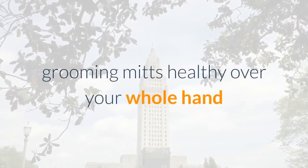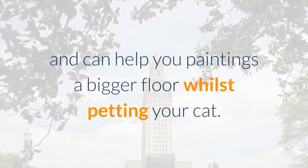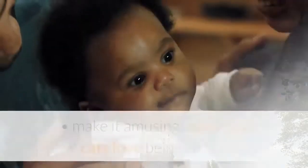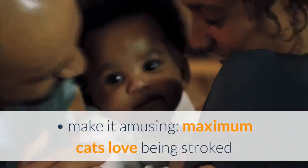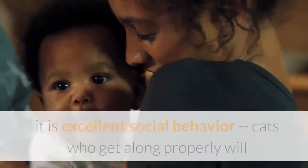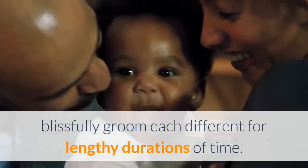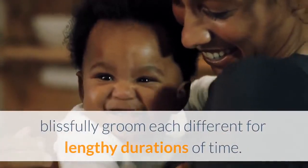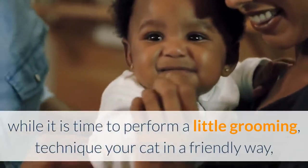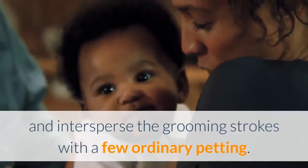Grooming mitts fit over your whole hand and allow you to work a larger surface while petting your cat. Here are some tips for home grooming: make it fun — most cats love being stroked and enjoy the sensation of light grooming. It's excellent social behavior; cats who get along well will blissfully groom each other for long periods. When it's time to do some grooming, approach your cat in a friendly way and intersperse grooming strokes with regular petting.